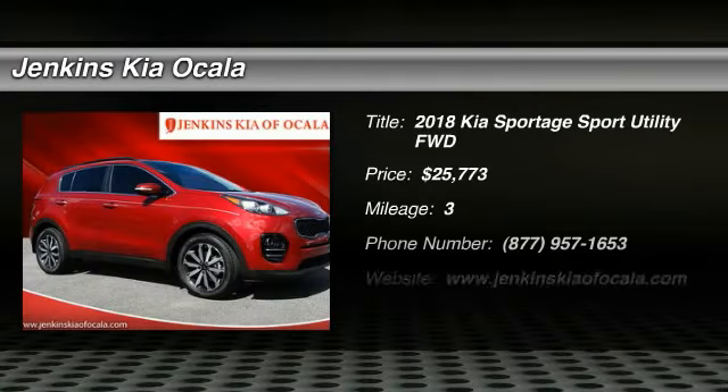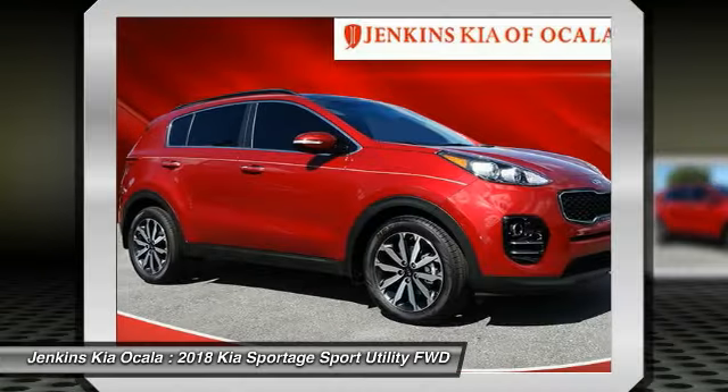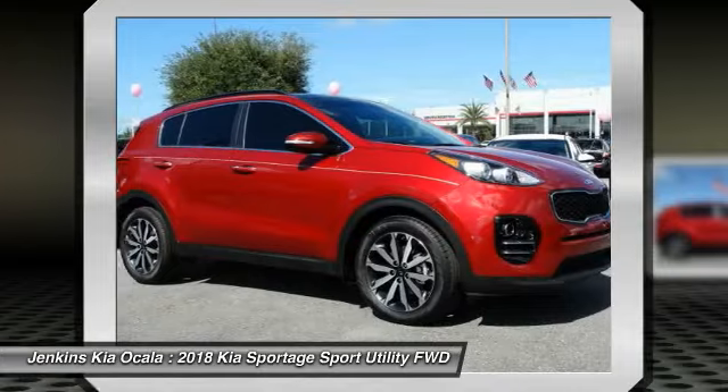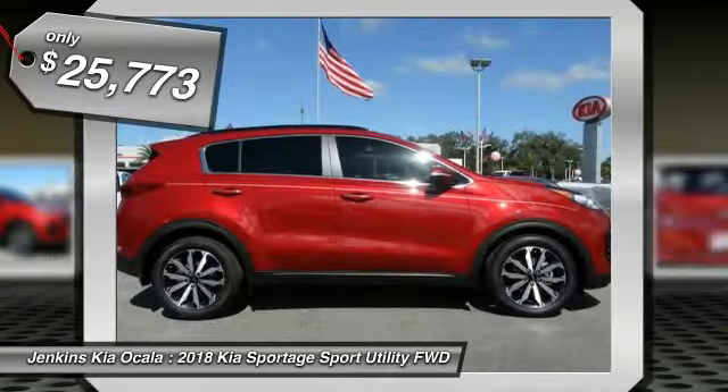Looking for the right vehicle? Check out the 2018 Sportage. With its sleek and stylish exterior and its roomy feature-laden interior, the Sportage both looks good and performs well on the road, and is priced below $30,000.